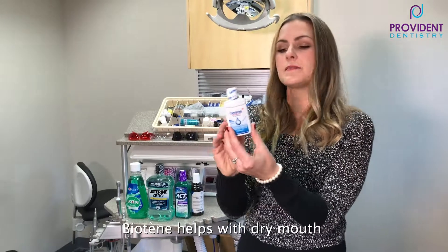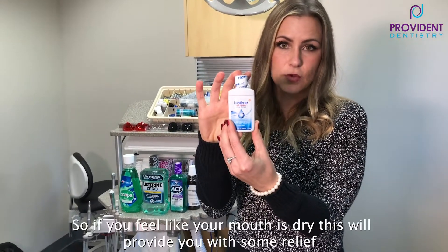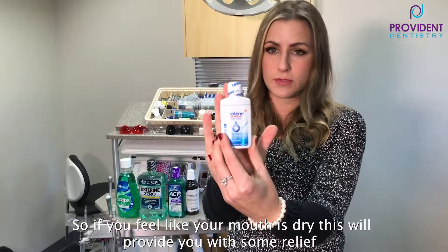And this last mouth rinse is called Biotene. It helps with dry mouth, so if you feel like your mouth is dry, this will provide you some relief.